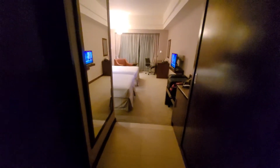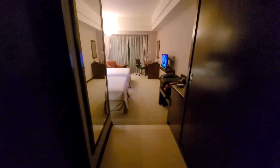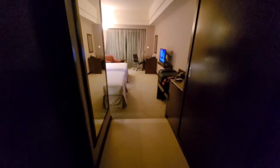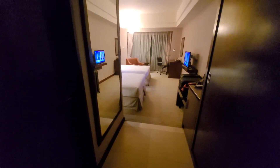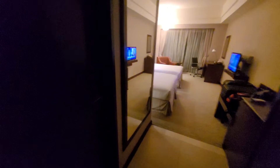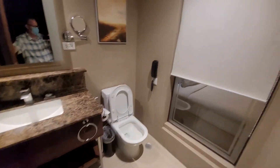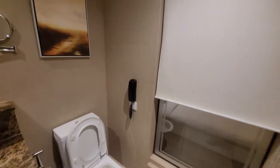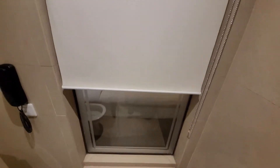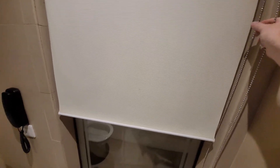This is a room tour of room 351 in the Wiedis Hotel and Casino in Clark Pampanga. This is, I believe they call this an executive room, and it was booked through Agoda about 69 US dollars including all taxes and fees, but you're supposed to get like $9 back in credits, so $60 if you count net of those credits.